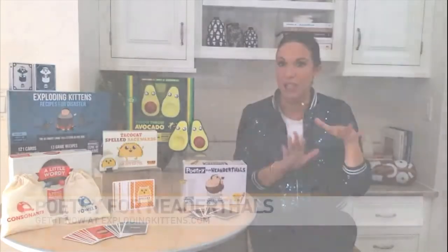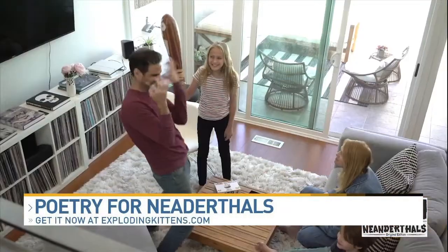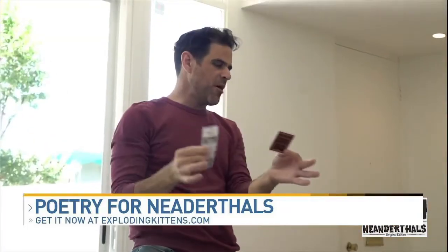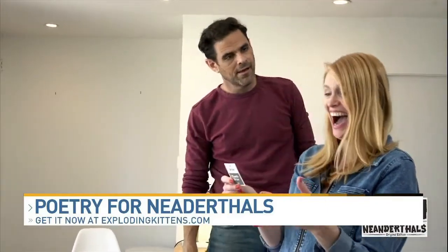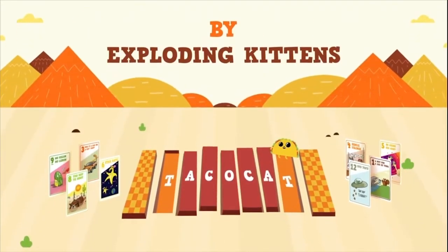We're spending so much time at home, so talk to me — any classic games that have been reimagined? Yes! So the classic game of Taboo, but with an Exploding Kittens twist: Poetry for Neanderthals. It's a word guessing game where players can only use single syllable words to describe the phrases on their cards, or they're going to get bopped with a two-foot inflatable club.